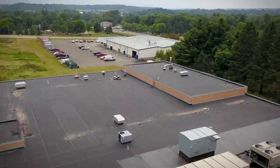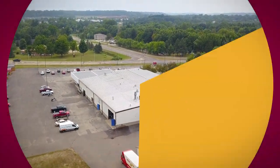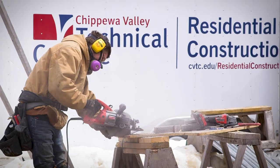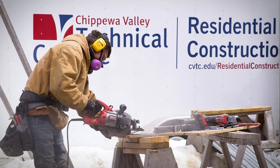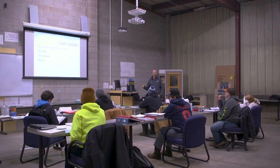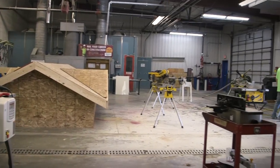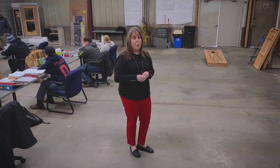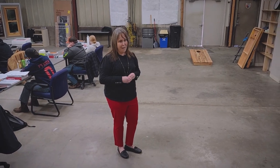Let's go take a look at our next building. Welcome to our residential construction classroom. In our residential construction program, students have the opportunity to not only learn about construction but actually build a house in the local community. This space is currently being remodeled and we anticipate having additional programming available for our students in the near future, which will double the size of our River Falls campus.